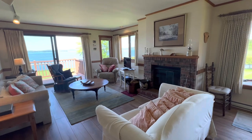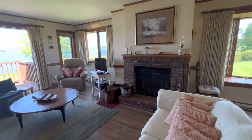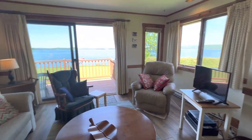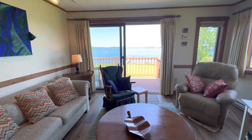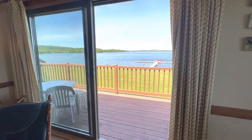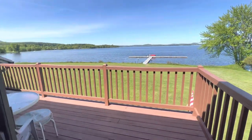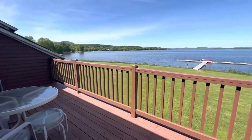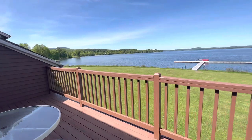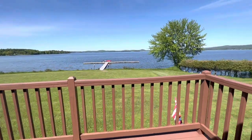Spacious living room with a wood-burning fireplace. Quite hard to beat the views from here. Lovely open deck, accessible from the primary bedroom as well as the living room.